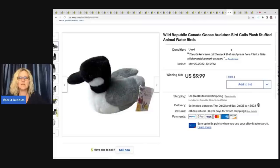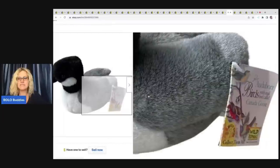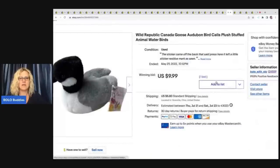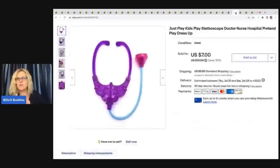This next item is a Wild Republic goose — it's a water bird plush. I have done really well with this brand; they seem to sell really well and I guess they're collectible. Sold this one for $9.99 plus shipping — not big money but usually a quicker item to sell.